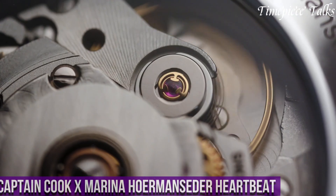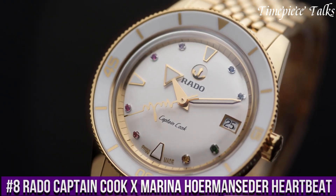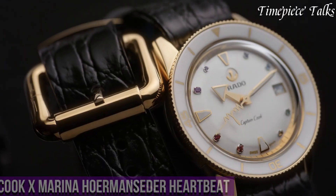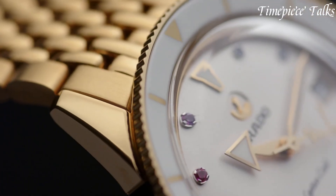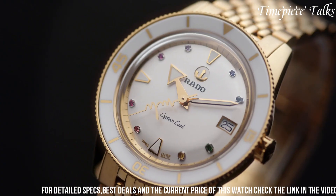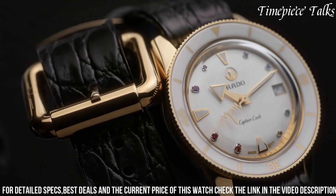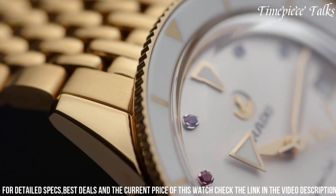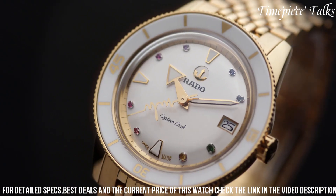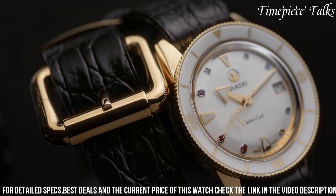Number 8. The Rado Captain Cook x Marina Hormanseder Heartbeat Timepiece is a stunning collaboration blending elegance with avant-garde design. Embodying a harmonious marriage between Rado's precision engineering and Marina Hormanseder's fashion expertise, this watch stands out with its distinct aesthetics. The timepiece features the Captain Cook collection's vintage-inspired elements, such as a cushion-shaped case and rotating bezel coupled with Marina Hormanseder's unique design touches.